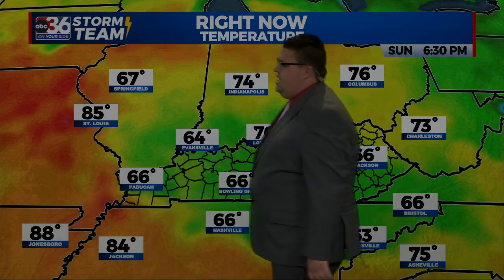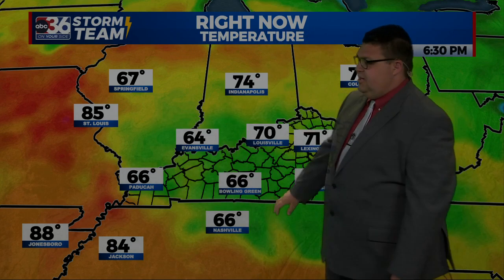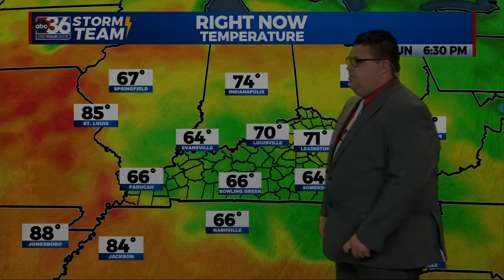Let's look at these regional temperatures. Look back to our west — it's 85 degrees right now in Saint Louis, 88 in Jonesboro, 84 in Jackson. Those 80s, we probably won't get that high as far as the mid to upper 80s, but those 80s are on the way for the mid to latter parts of the week ahead.